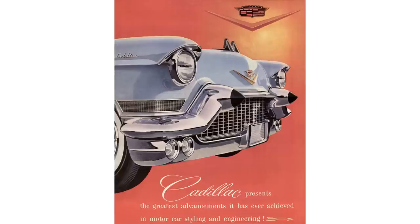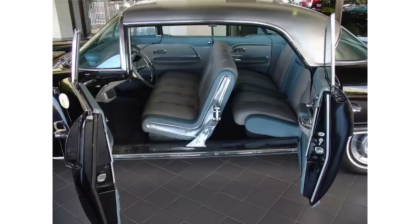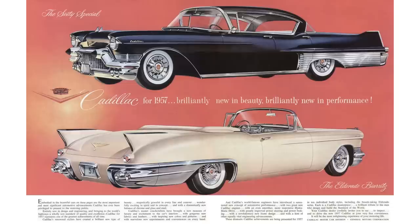The Baritz was over $7,000 in 1957. So the Eldorado Brougham was something that only princes, kings, and movie stars could afford. But back to the Baritz.